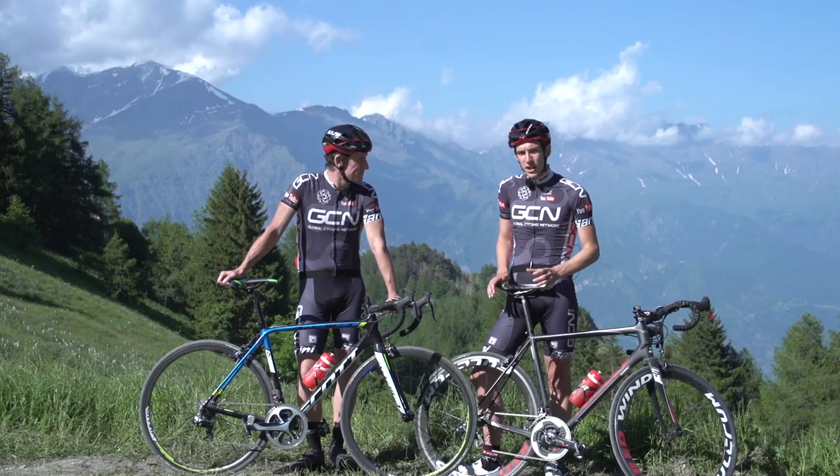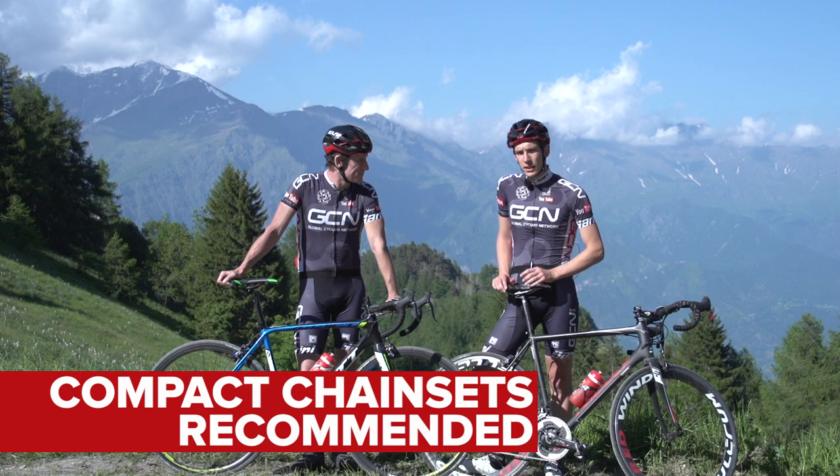Also don't forget that the rolling resistance is much higher when you're riding on gravel, so you might want to look at lowering your gear ratios, because your average speeds are likely to be dropping.